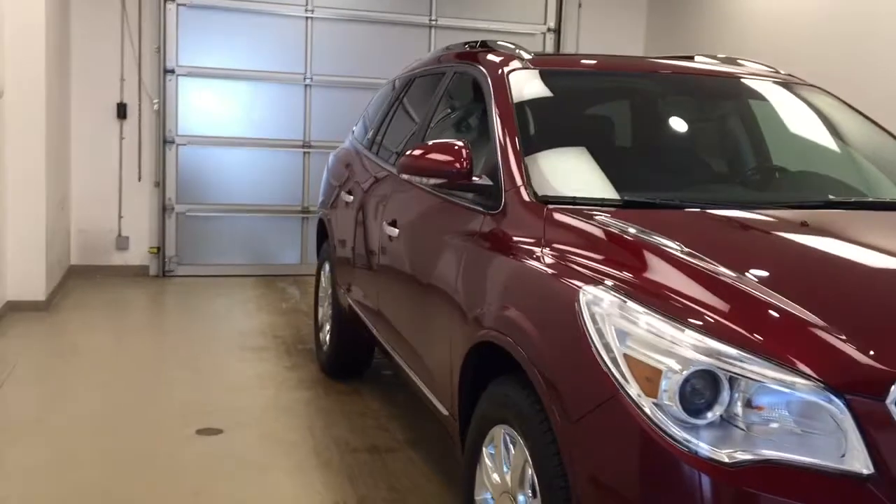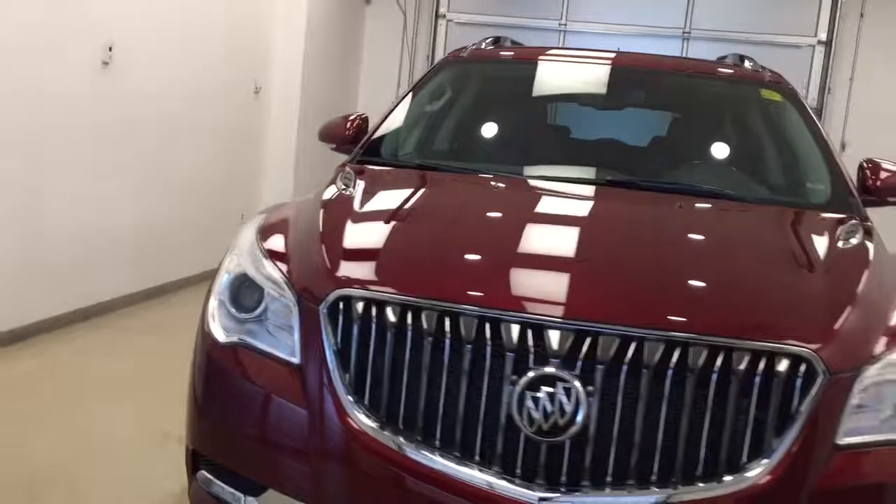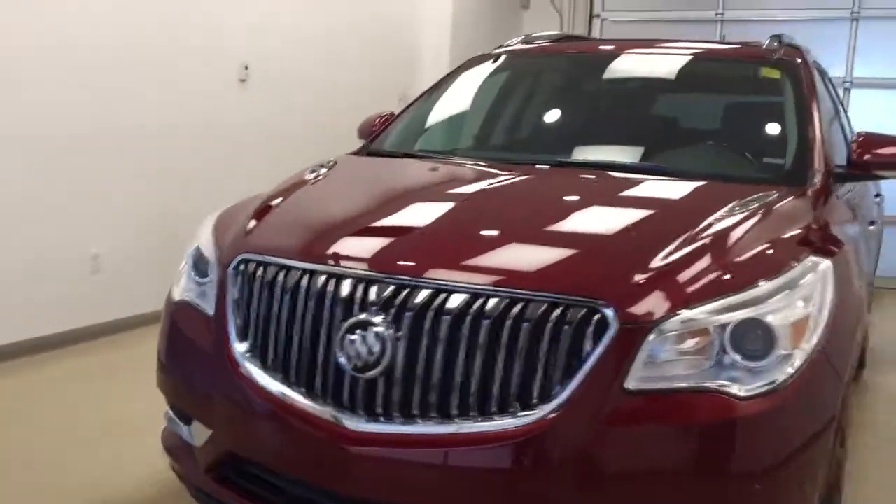Once again, this is stock number 179744. It's a 2017 Buick Enclave, and the exterior color is Crimson Red Tint.